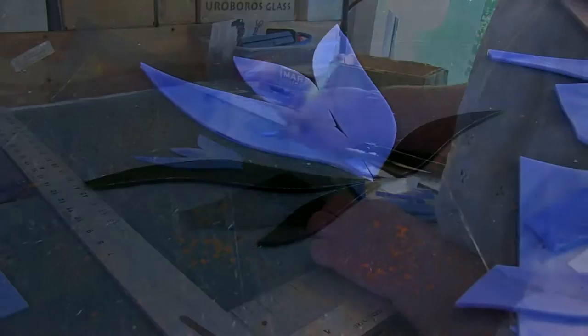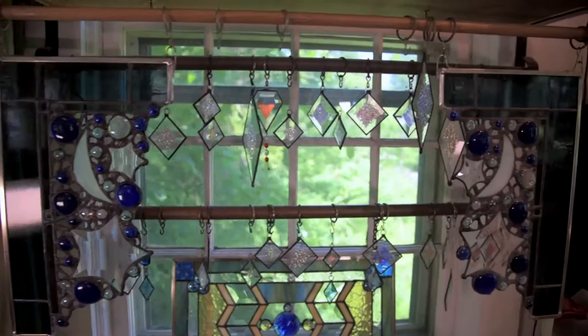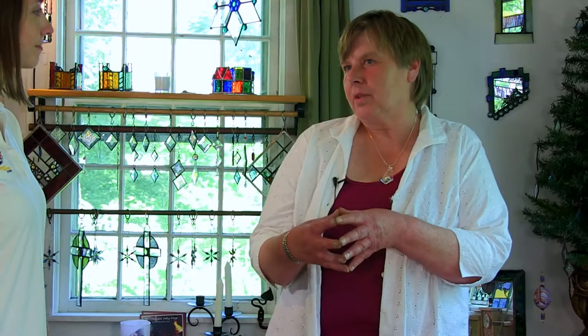I grew up in Ireland and I developed this style called lace leadwork. I kind of broke the rules of stained glass making by not sticking to traditional lines, but I feel I have much more freedom creating with this style. It just opened up doors to do so many different things — candle holders, lanterns, panels, custom work. I can incorporate a lot of different elements, fused pieces, or collaborative work with other artists.